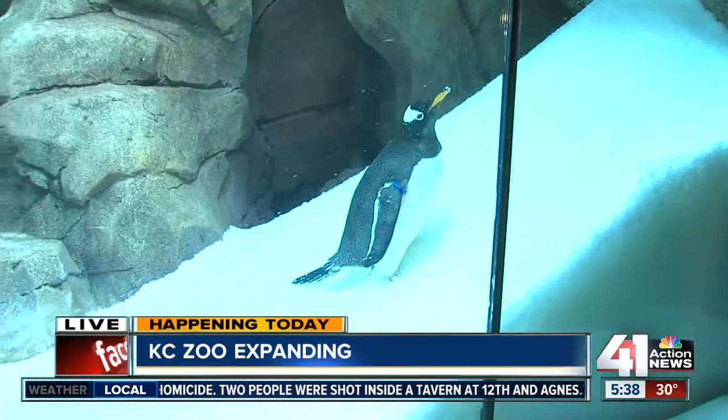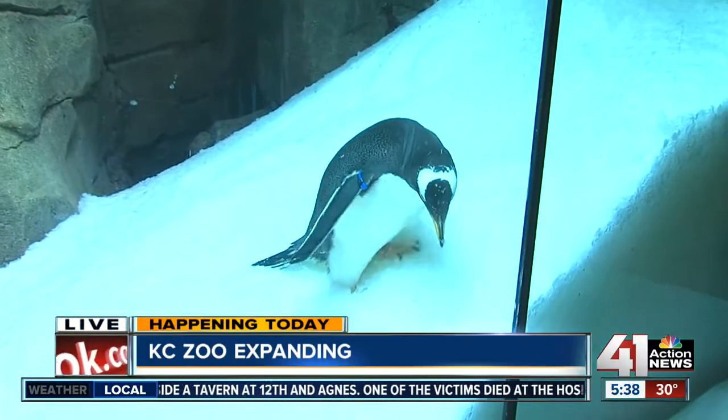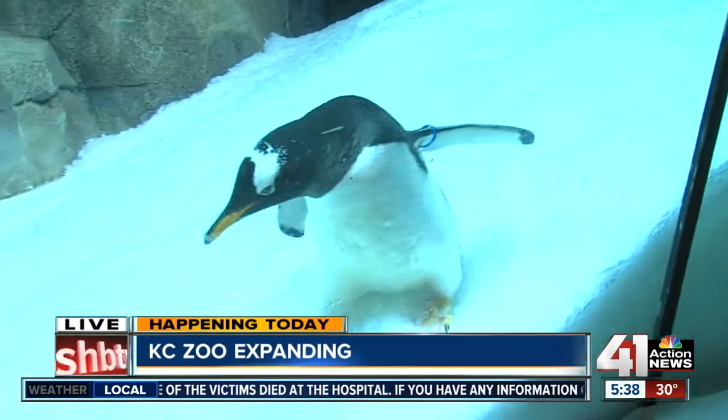Awesome. Thank you, Sean. It's a good time to be in the zoo business. These penguins are on display today — it all opens up at 9:30 to the public. Reporting live here at the Kansas City Zoo, I'm Sarah Hollenbeck, 41 Action News.